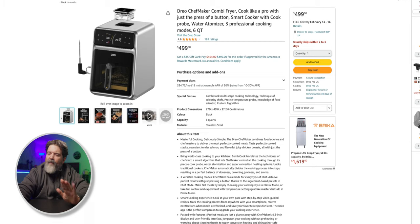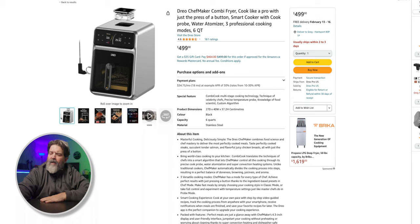It is not cheap by any means, especially compared to air fryers, which have come down a lot in price — but this is not an air fryer, it's more. It's a chef maker at $499. The Drio Chef Maker combi fryer promises to cook like a pro with just the press of a button. It's a smart cooker with a cook probe, water atomizer, and three professional cooking modes. It's six quart.